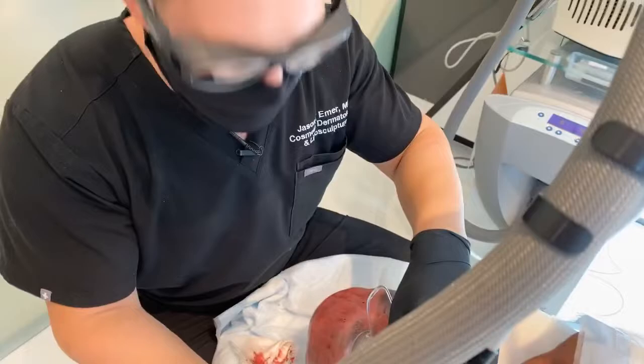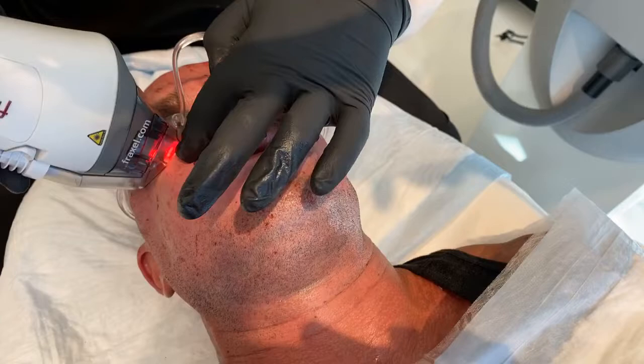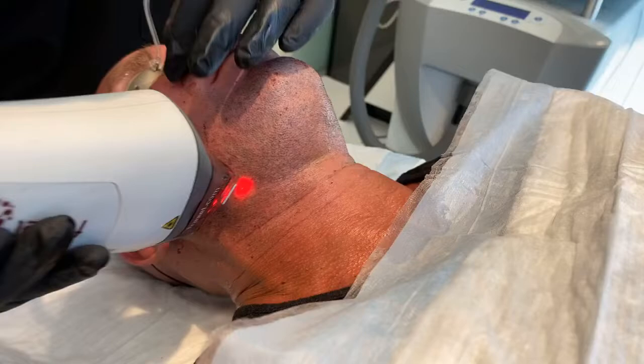Hey guys, it's Dr. Emmer. We're now doing Fraxel 1927. This is going to get rid of a lot of sun damage. Even though we already did a Cosmelan peel at EmmerizedCosmetics.com for him to really get rid of a lot of the sun damage before we did his treatment, now we're going to really focus the energy and get rid of everything that remains. This will be his long-term anti-aging plan.